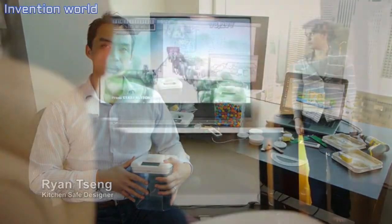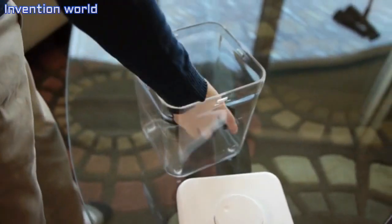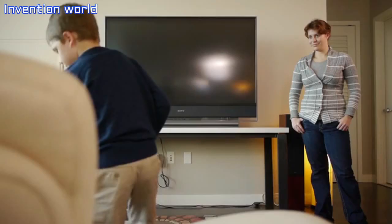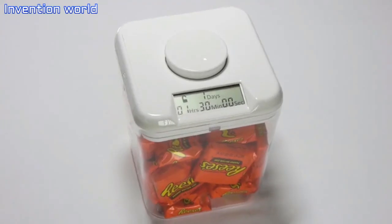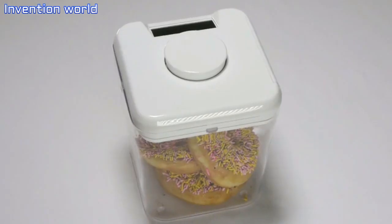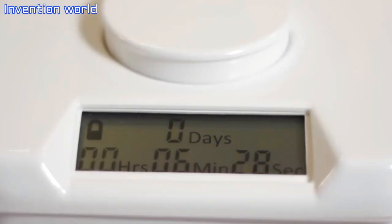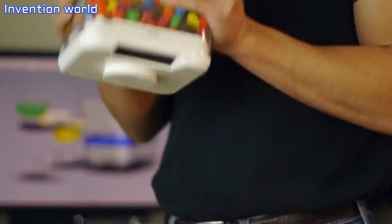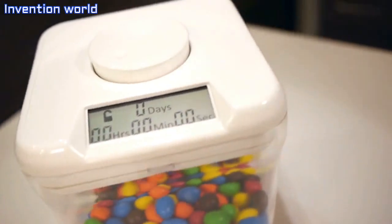The Kitchen Safe is a time-lock container that puts you in charge. You put an item in the container and set the timer. Once the timer is set and the button is pressed, the container locks and cannot be opened until the timer reaches zero. It is a simple concept that produces powerful results. The goal when designing the Kitchen Safe is to create a high-quality product that works well, looks good, and is fun to use. The product has a large, clear display, a smooth dial, sturdy lock, and a clean look that compares to the highest quality containers available in stores.